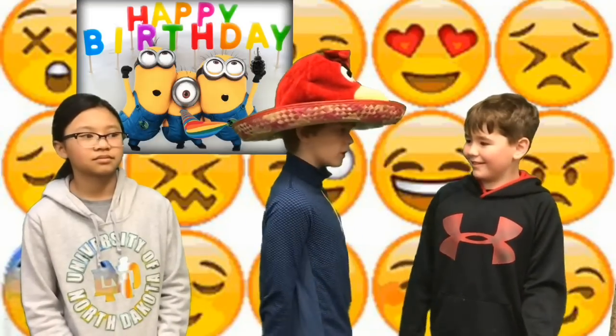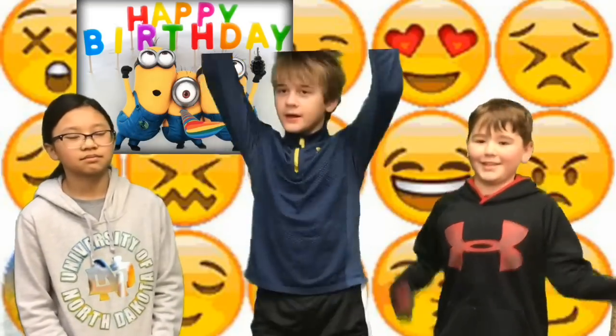Hi, what's your name? Rory! And what day is it today? It's my birthday! Yay! Hi, what's your name? Brody. And what day is it today? My birthday! Hooray! Yay!